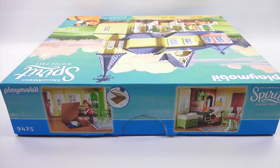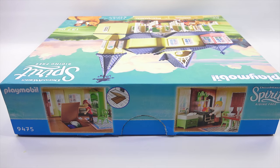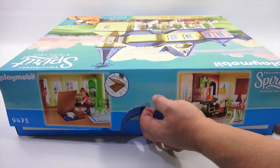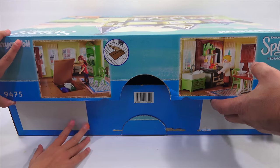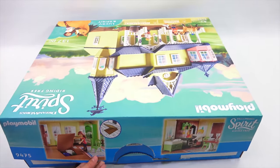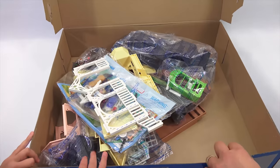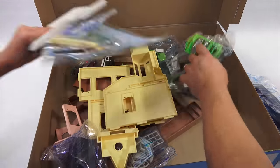The good thing about Playmobil is they give you little areas to cut out, and when you cut those out you can pretty much save your entire box. What did you notice on the side? There's a secret door! Are you ready? Oh wait — you lift, I will raise the camera. Go!